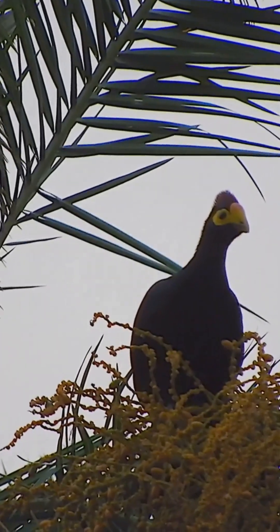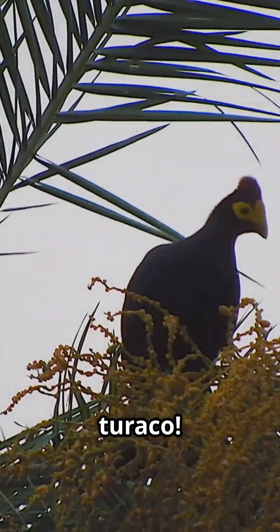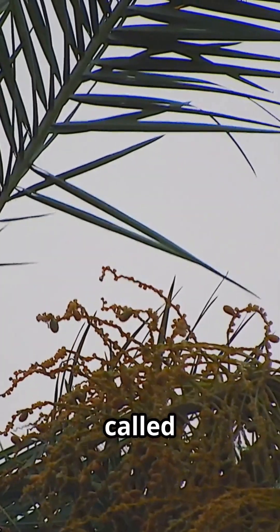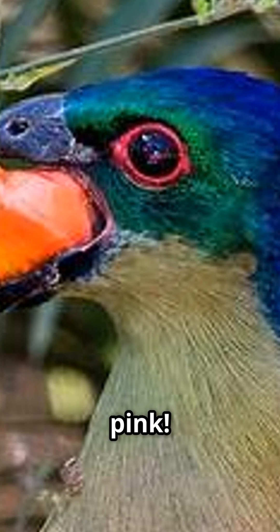Bird nerds unite. Today we're diving into the wild world of the purple crested turaco. These birds are like no other — they're the only birds with true green and red pigments. Thanks to copper-based pigments called turacovedin and turacin, their feathers can even tint water pink.